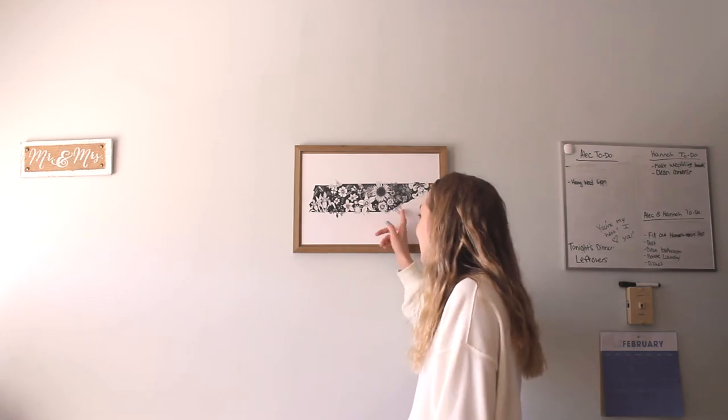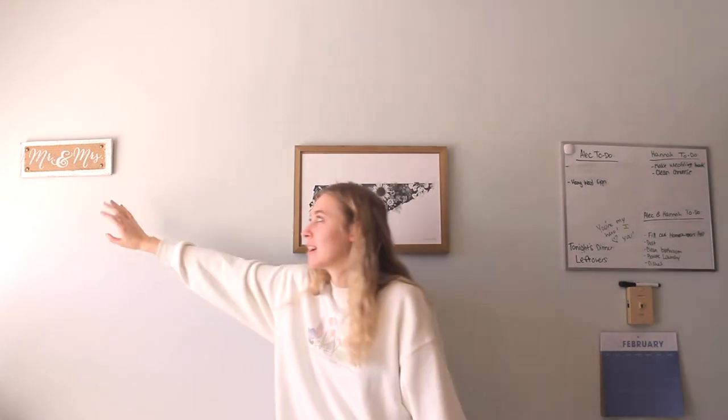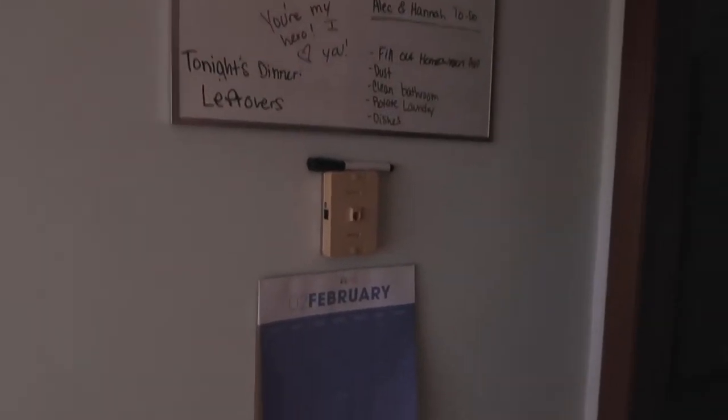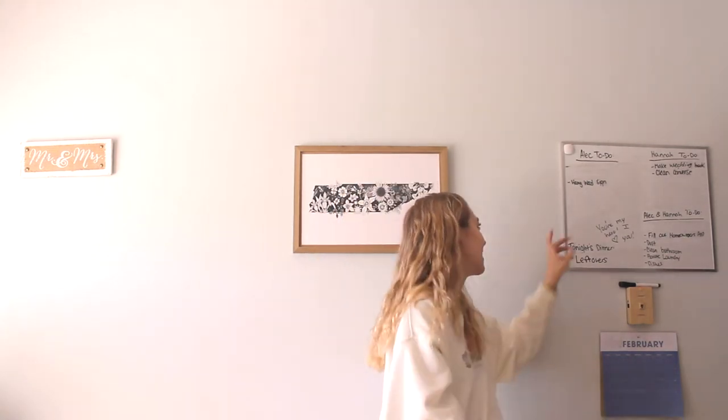I really tried with the decorating here. I bought this piece at a little shop in Chattanooga — I thought it's super cute. Over here I was going to put a picture of us and I just never did. I don't know where this 'Mr. and Mrs.' sign is from — I think it's from our wedding. And then over here, purely functional, it's our whiteboard so I write notes to Alec. It reminds us of things to do. And then we just got this cheap little calendar from Target.